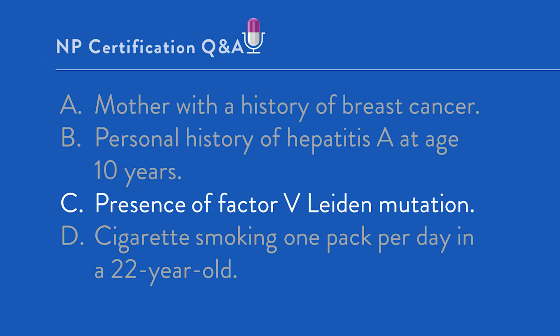Option D: cigarette smoking one pack per day in a 22-year-old. That is incorrect — it is a Category 2 condition where benefit outweighs risk. Cigarette smoking at any age increases VTE risk; however, the significant increase in clot risk with CHC and smoking is most often noted in individuals greater than 35 years of age, where it becomes MEC 3 or MEC 4 depending on the number of cigarettes smoked per day.